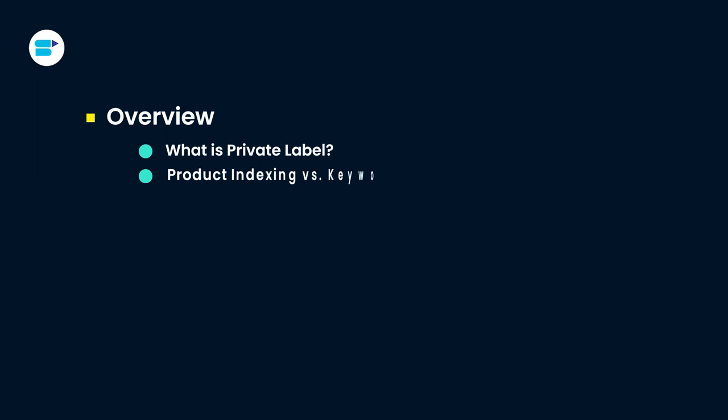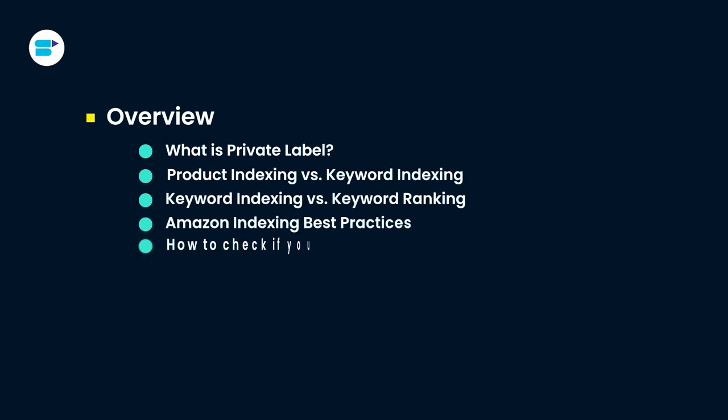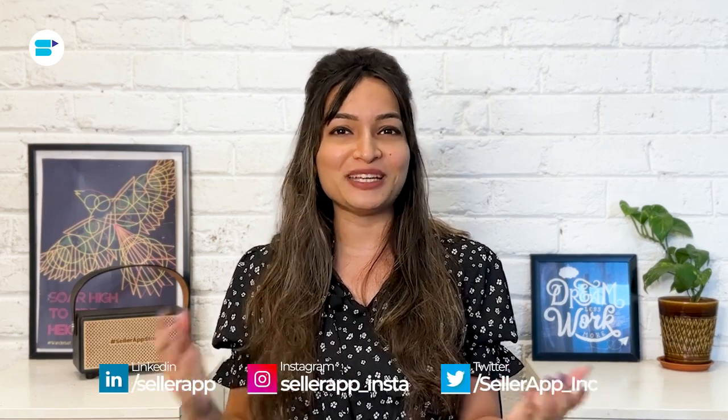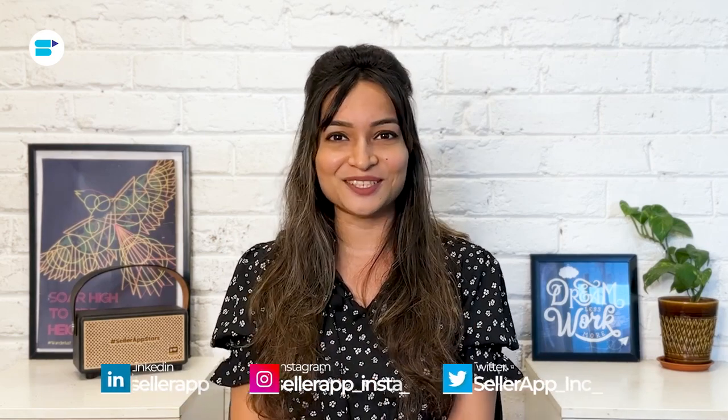Here's a quick overview of topics we are covering in this video. If you find this video helpful, click the like button below and subscribe to SellerApp so you don't miss out on more exciting Amazon selling tutorials in the future. And don't forget to follow us on our social media channels. Let's get started.